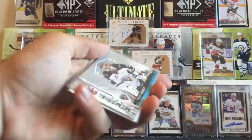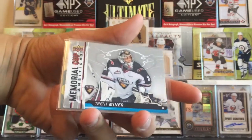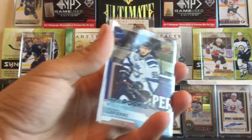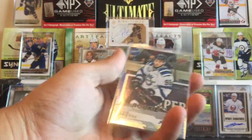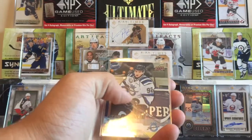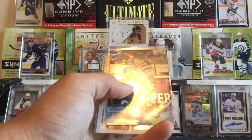We got a Trent Miner Memorial Cup Ambitions card. We got a Hendrix Lapierre Silver Foil CHL Star Rookies — he is really good and had a great Holenka as well.